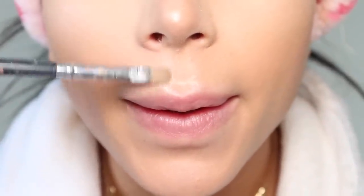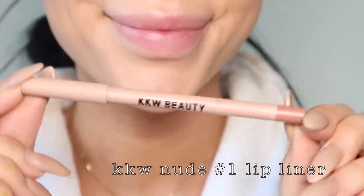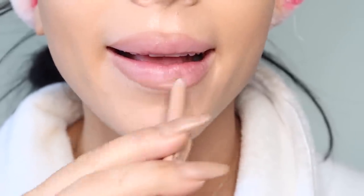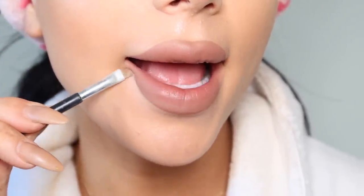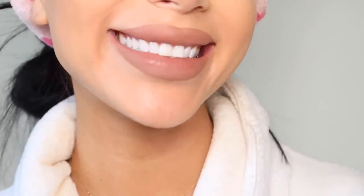For our lips, I put highlighter on the cupid's bow to make it look a little poutier. Then I use KKW Beauty lip liner and just scribble that all over my lips — it's a fantastic nude for me. Once that's done, I take a flat angled brush with foundation and touch up the edges to make them look like perfect Bratz doll lips — that pouty, Instagrammy, perfectly larger-than-my-actual-lips kind of look.